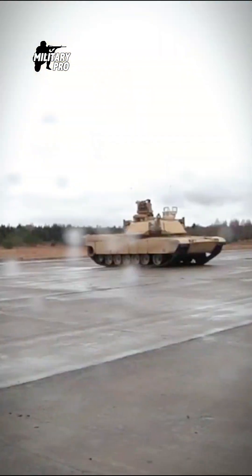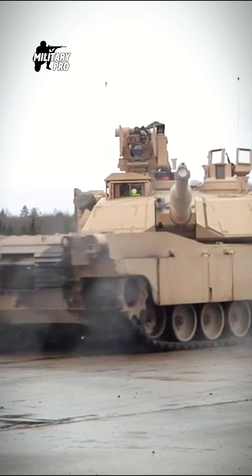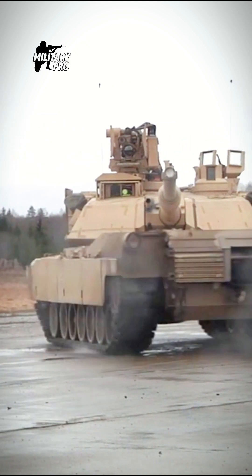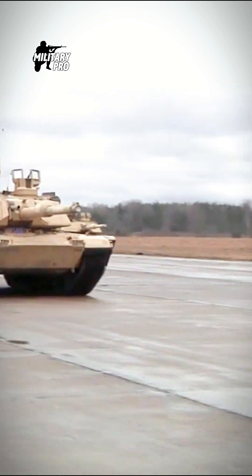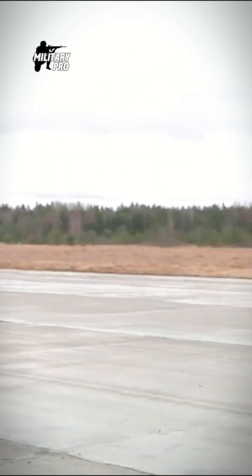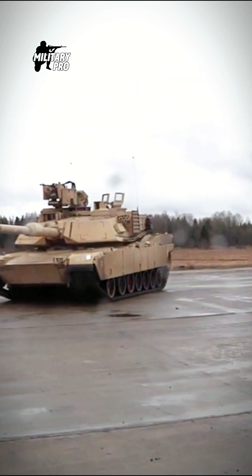The M1A2 Abrams main battle tank is a further development of the M1A1, and is currently one of the best MBTs in the world. Development of the improved M1A1 began in 1988, and approximately 1,200 to 1,500 M1A2 main battle tanks were delivered to the U.S. Army.